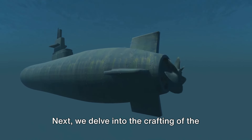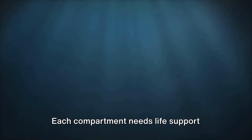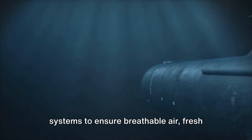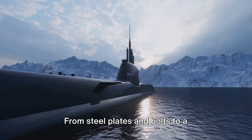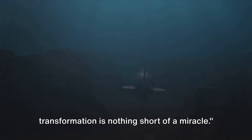Next, we delve into the crafting of the submarine's interior. Imagine trying to fit a small town into a tin can — that's what it's like equipping the submarine with various compartments for the crew and facilities. Each compartment needs life-support systems to ensure breathable air, fresh water, and efficient waste management. From steel plates and bolts to a life-sustaining underwater behemoth, the transformation is nothing short of a miracle.